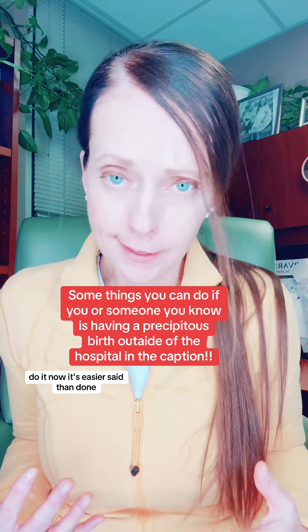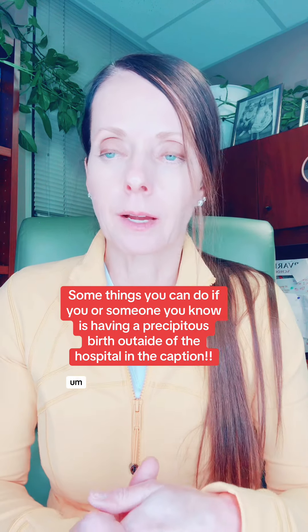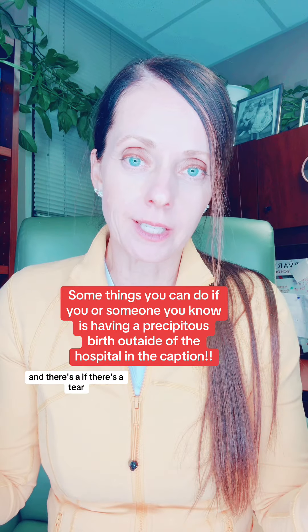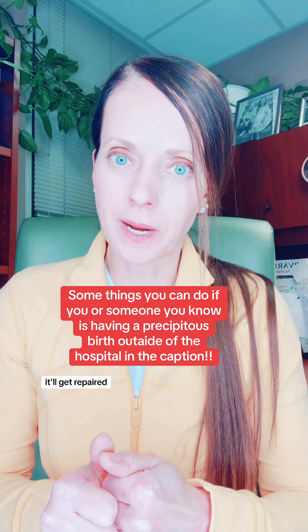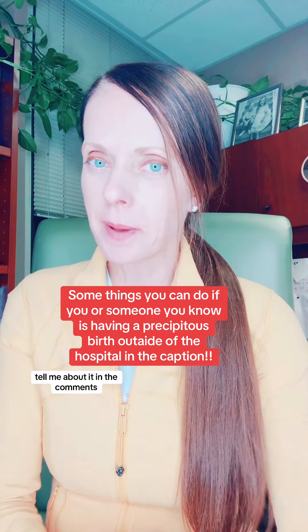Now, it's easier said than done. If you can't, it's okay. And if there's a tear, it'll get repaired. Did you have a precipitous labor and birth? Tell me about it in the comments.